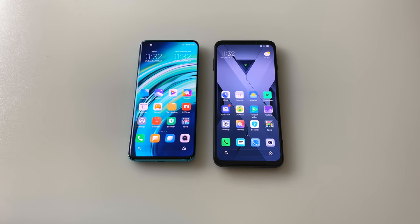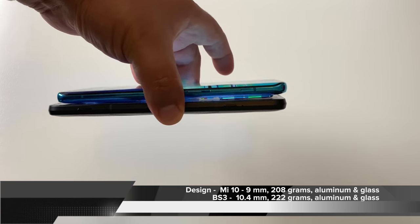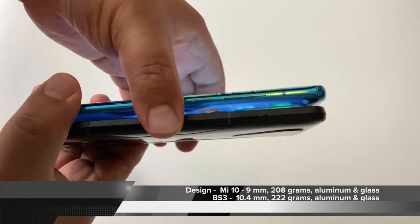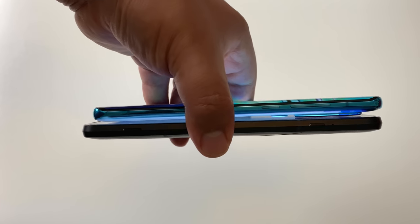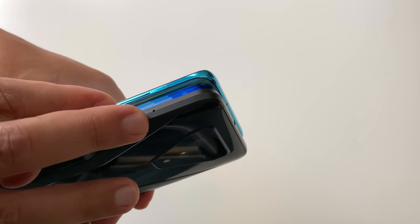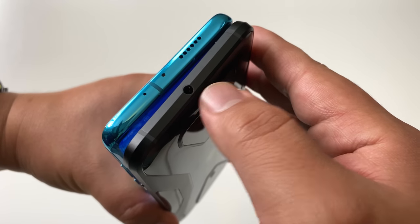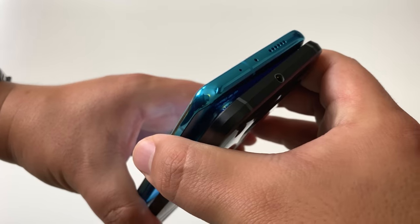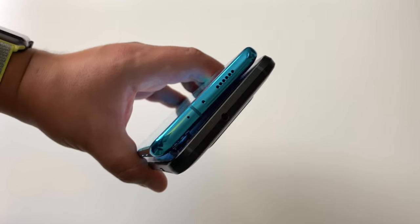Talking about design and display together — the major difference between these phones has got to be the design and build. We're talking 9mm versus 10.4mm, a full millimeter and a half difference, and 208 grams versus 222 grams. Even with the same 6.67-inch AMOLED display, the Black Shark 3 is significantly taller than the Mi 10. The edges are from a completely different design aesthetic — the Black Shark 3 feels more like an old-time phone, while the Mi 10 is much more modern. In terms of design, that curved edge on the Mi 10 is just far more luxurious in hand.